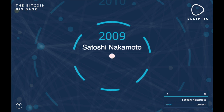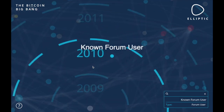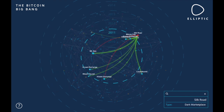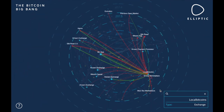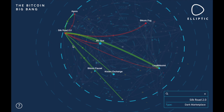The color of an entity represents its type: the creator in the middle is white, blue represents payment processors, lending services, mining pools, forum users, exchanges, charities, wallet services, and faucets. Red represents dark markets, tumblers, and scams; yellow represents gambling services; and gray represents unidentified entities. The size of the entity represents the total volume of its bitcoin transactions, and the lines show transactions between entities, with thicker lines indicating higher total transaction volumes.